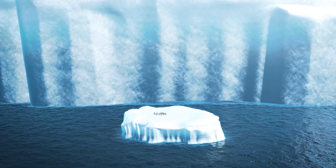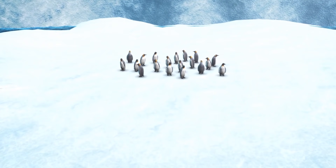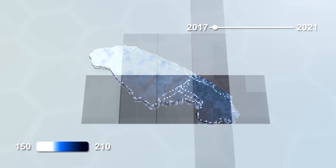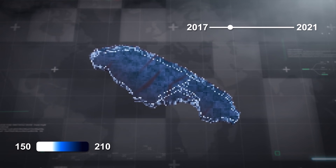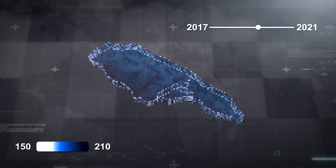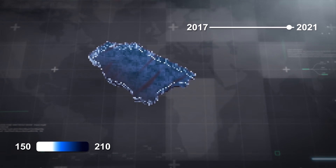Scientists are monitoring the iceberg to see if it gets stuck in the shallow waters off South Georgia, which could threaten local wildlife by increasing the distance animals like seals and penguins have to travel to forage for food. Ongoing analysis shows that the keel of the iceberg, which was already considered thin for its size when it formed in 2017, has been growing even thinner, possibly facilitating the breakup. When it calved from Antarctica, the keel had an average thickness of 232 meters, or 760 feet, with the deepest section measuring 285 meters, or about 935 feet. It is now around 32 meters, or 105 feet, thinner on average.